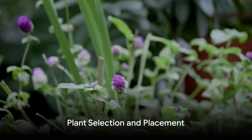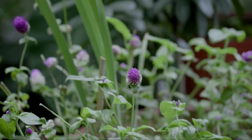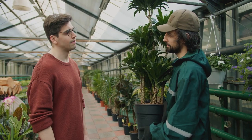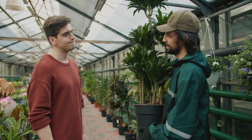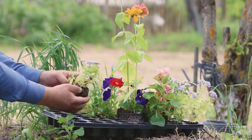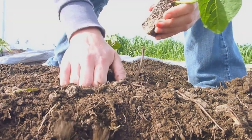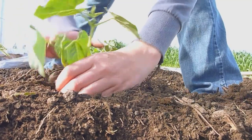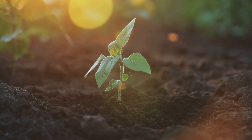The right plants in the right places can bring your garden to life. Let's delve into the art of plant selection and placement, an essential step in transforming your garden into a vibrant paradise. Choosing the right plants is a balancing act between aesthetics, functionality, and the specific conditions of your garden — consider factors like sunlight, soil type, and climate when selecting plants.